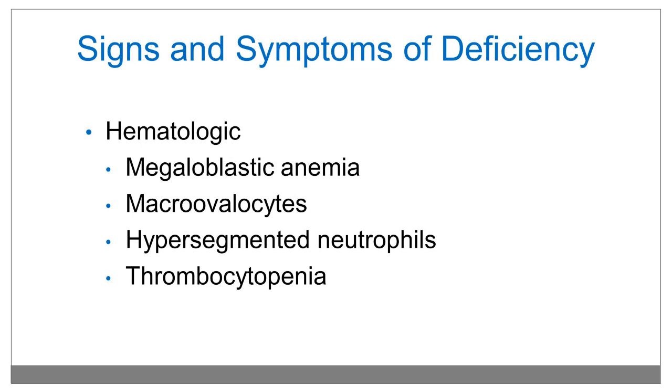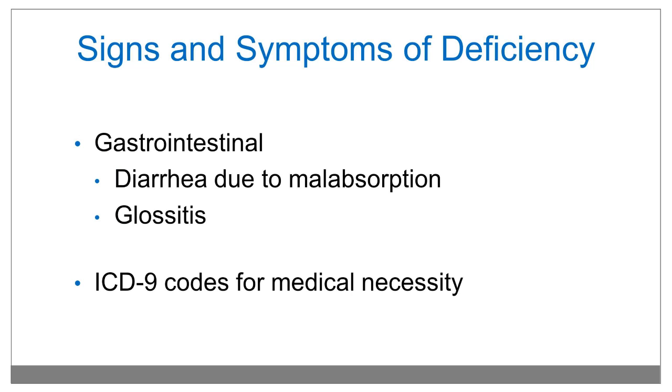Hematologic symptoms are particularly the megaloblastic anemia that we learned in medical school, with an elevated MCV or mean corpuscular volume. Macroovalocytes and hypersegmented neutrophils can also be present on smear, as can thrombocytopenia, because the rapidly dividing cells in the bone marrow are dependent on DNA production with the help of vitamin B12. Also a rapidly dividing tissue is the gastrointestinal tract — those cells replicate about every 72 hours — so decreased DNA production can lead to diarrhea due to malabsorption. We can also see glossitis.